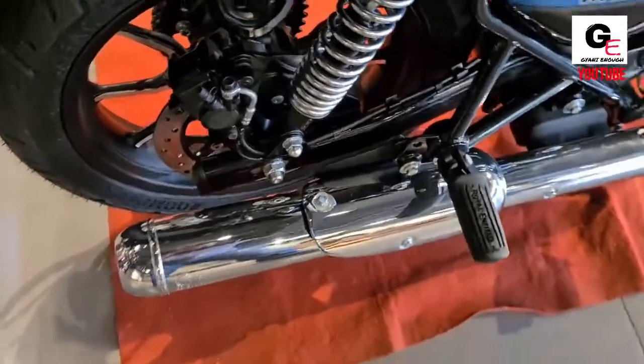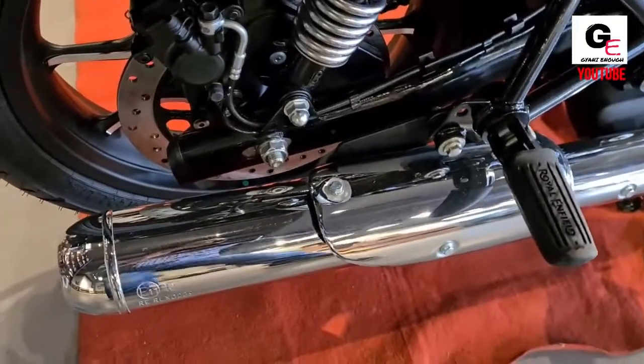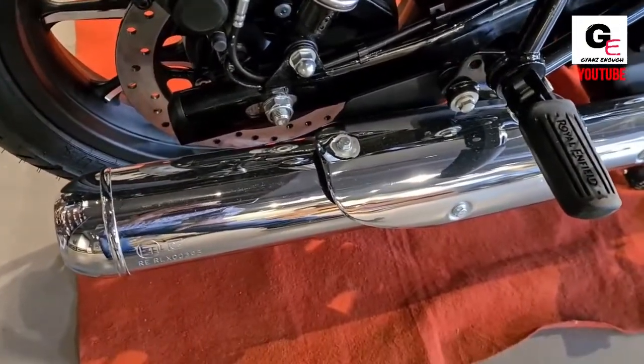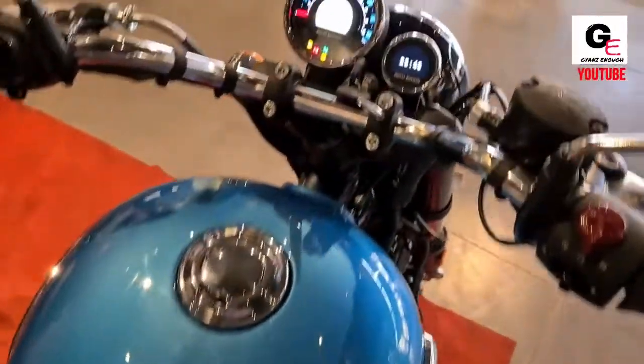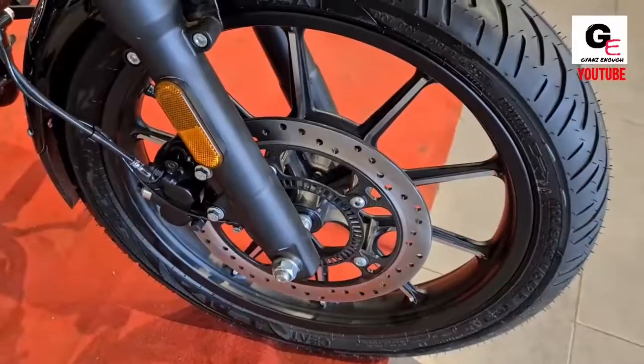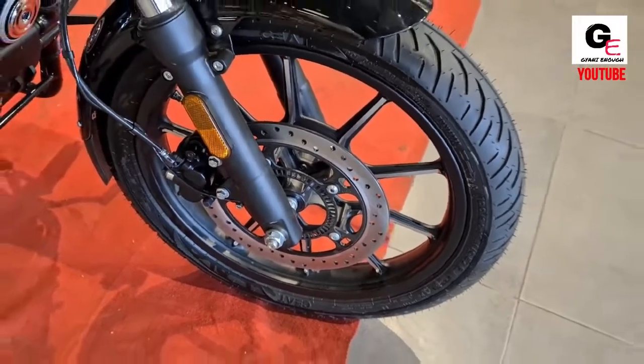This bike replaced the famous Thunderbird but was able to attract a new set of buyers and cater to a wide range of buyers. Royal Enfield launched the Meteor 350 in 3 variants, all at different prices.